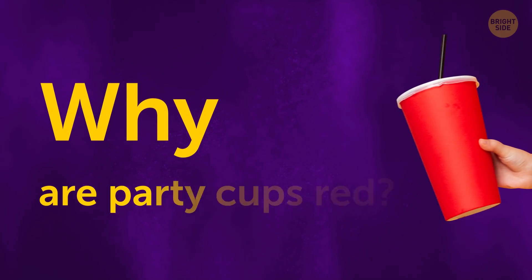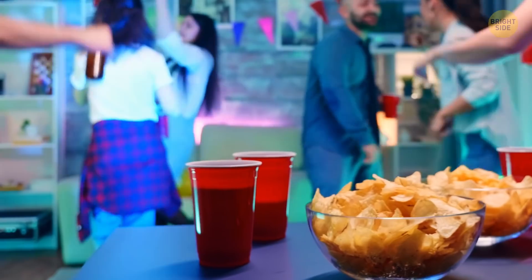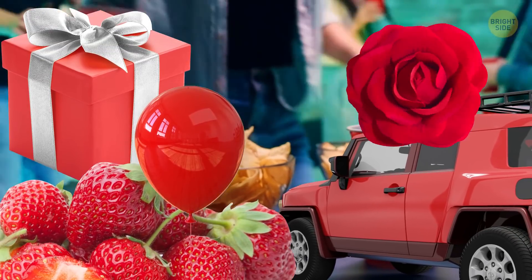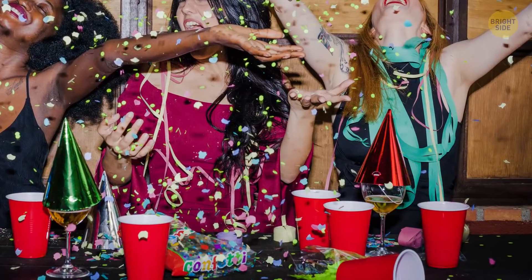Why are party cups red? The bright color means the cup can easily be found on a crowded table among snacks and other things. Secondly, the color encourages action on a psychological level — the red cup seems to be saying, 'drink me!'